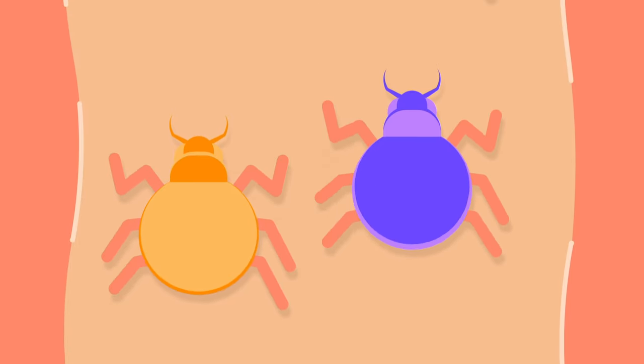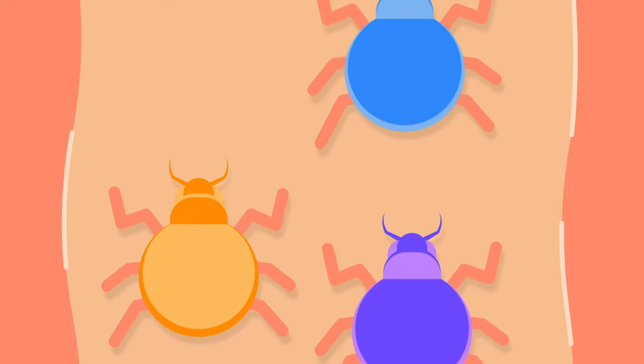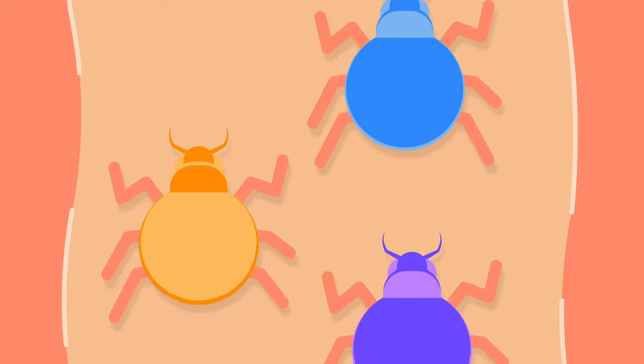During my short stint as an ER doctor, I encountered at least two cases of ear bugs per week. It made me question: why do the bugs seem to like the ear canals?